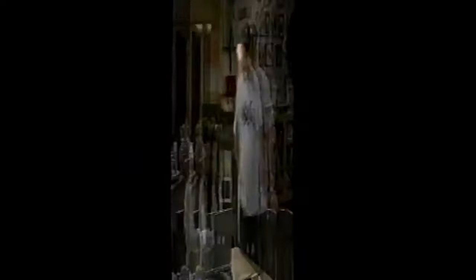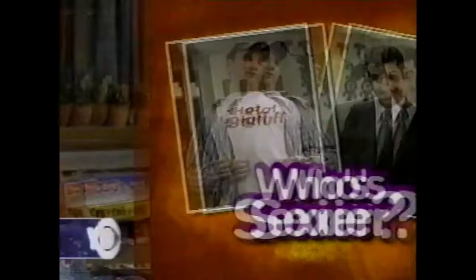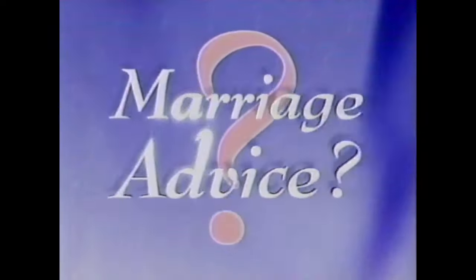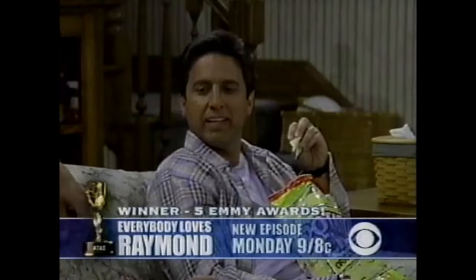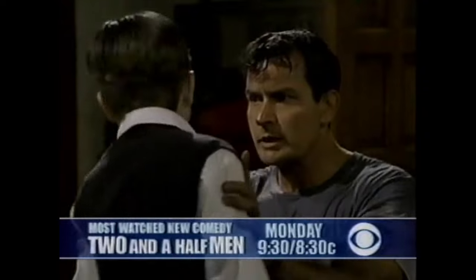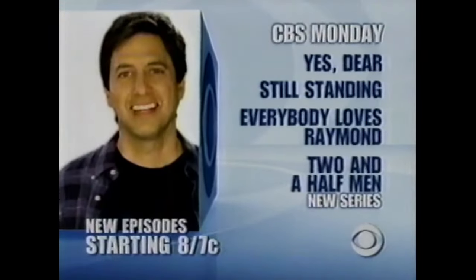Monday, the Yes Dear dads take a test to prove who's sexier. Greg happens to be very appealing to women. Then on Still Standing, it's time for the kids to go to work. Will it kill you to win Wimbledon? And will Greg take marriage advice from his newlywed brother? You are an idiot wrapped in a moron. Then, Charlie Sheen stars in TV's most watched new comedy. Two and a Half Men on a night of all-new comedy — CBS Monday.